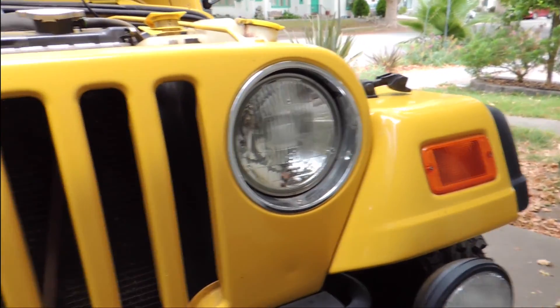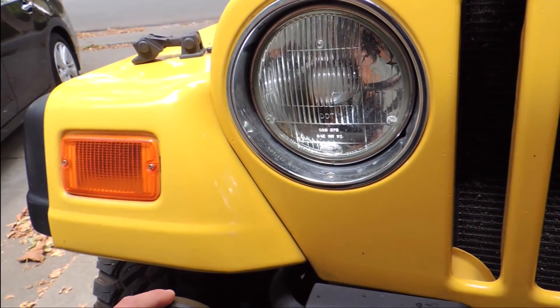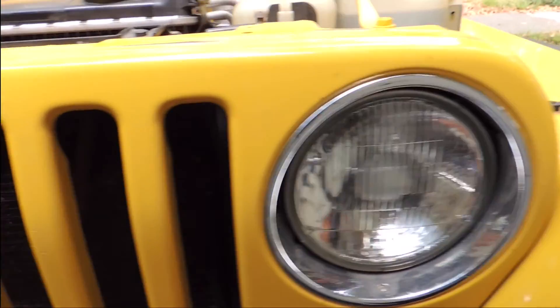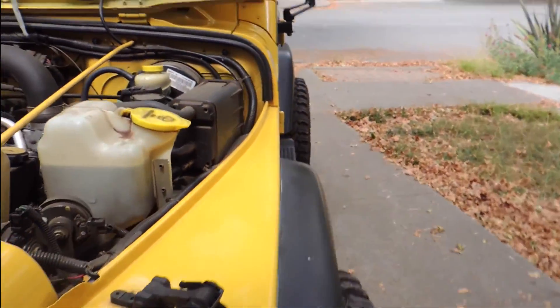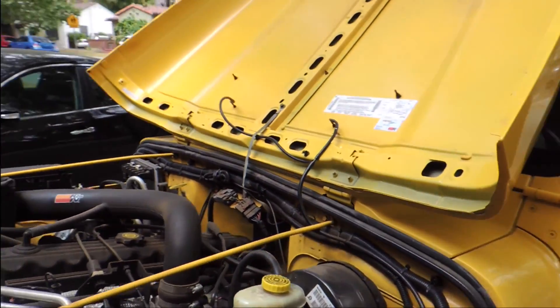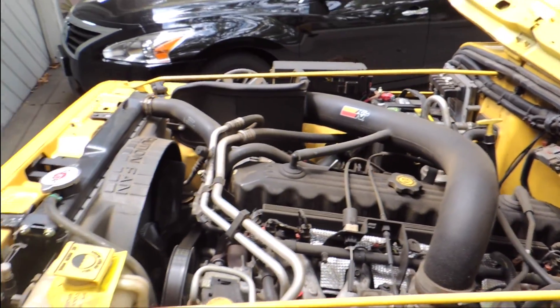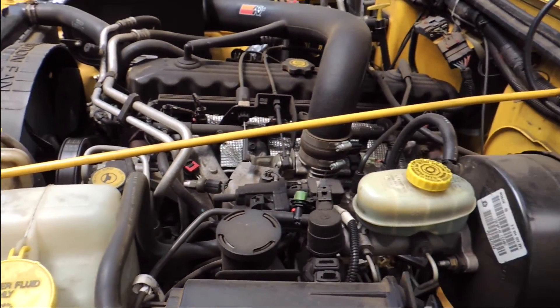Haven't really done too much to the front here. Came with the lights here, the KC lights. There's a switch on the inside. Pretty much everything in here is how I got it except for the radiator and the battery.